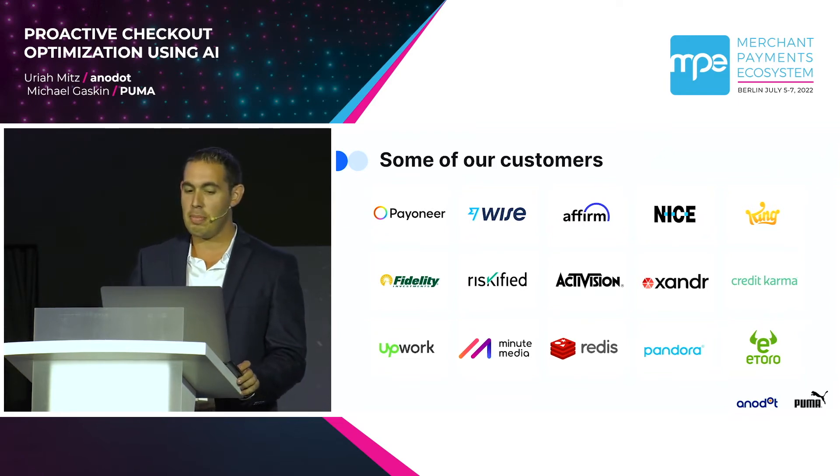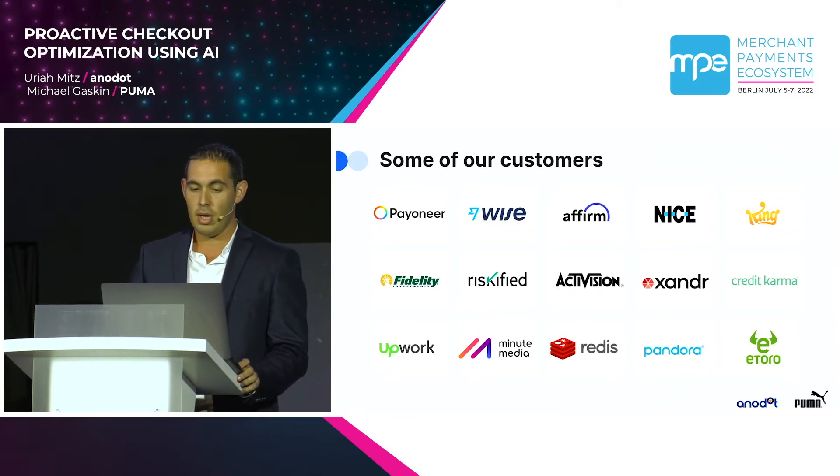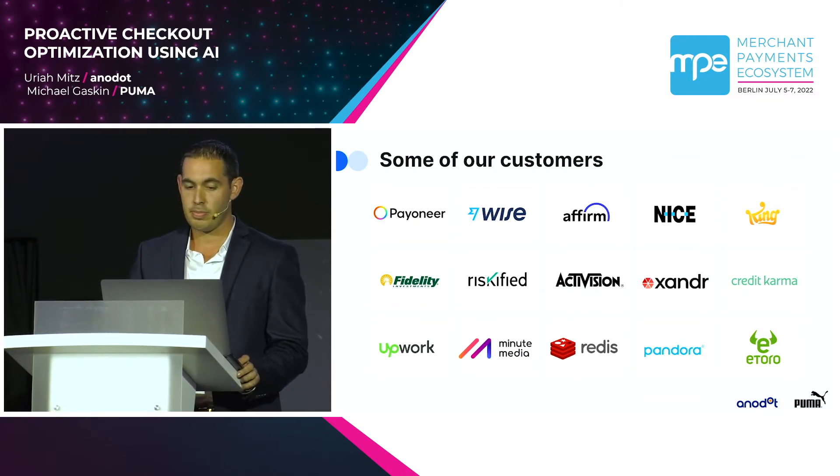Anodot supports many e-commerce players in their efforts to optimize activity by providing an AI-based monitoring that acts as a set of bionic eyes on your business-critical KPIs, including sites, APIs, traffic, add-to-carts, logins, purchases, and any type of action a user can take on a website. We are here to share some of the use cases Anodot and Puma have worked on together.